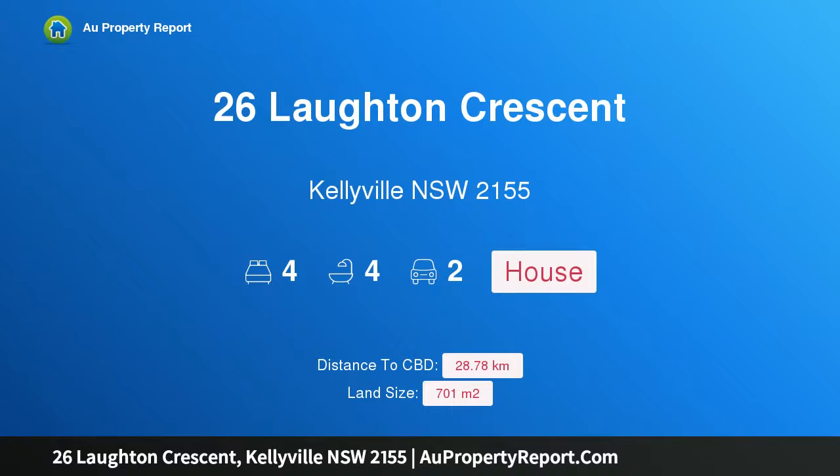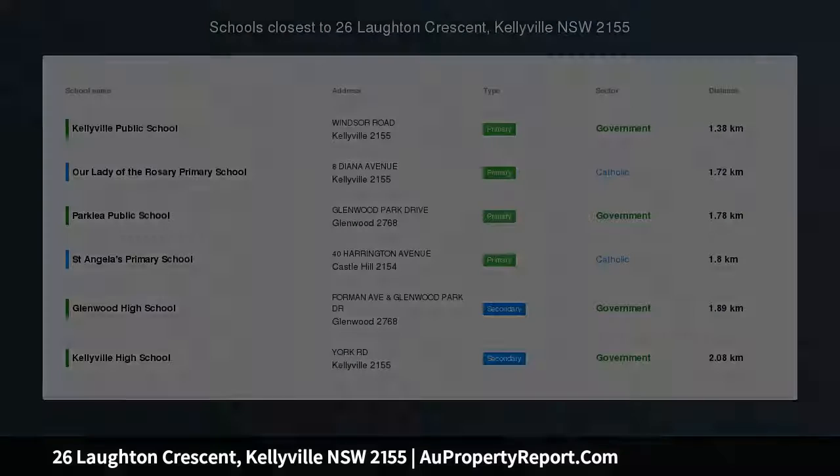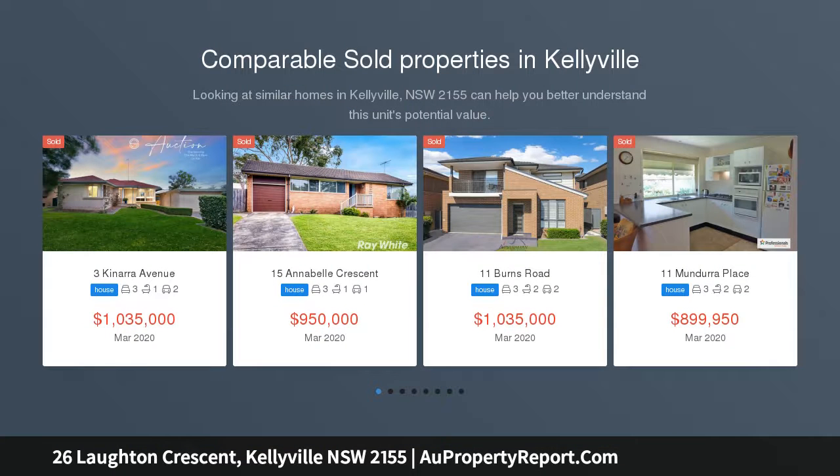Hi, I am glad to introduce property 26 Lawton Crescent, Kellyville, New South Wales, 2155 — the epitome of modern lifestyle living. Inspection by appointment; contact agent to book in a time to view.